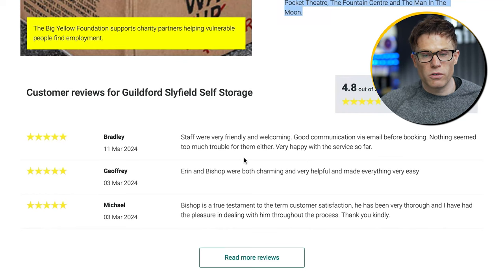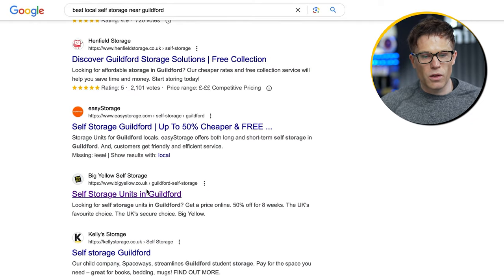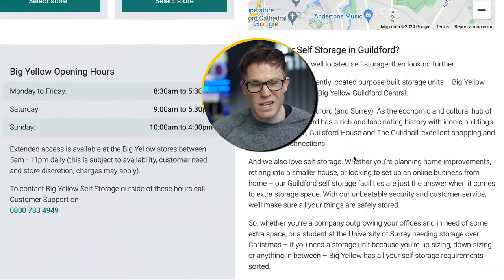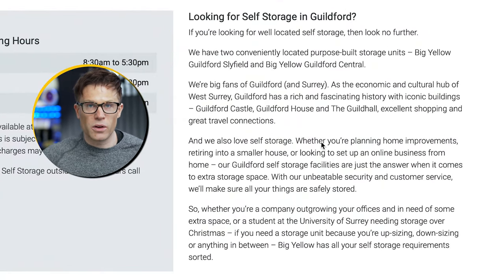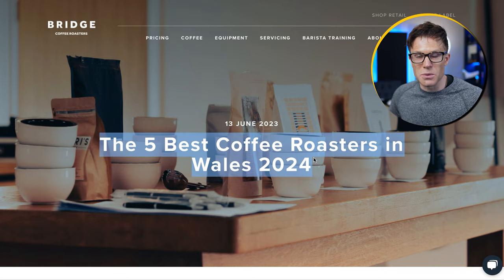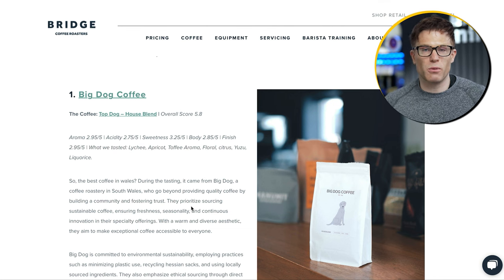This website is actually ranking two different pages for this search. There's also a main category page for all their stores in Guildford — a citywide page listing both stores with specific information about the local area. Another way of doing this is to write pages that specifically target 'best X in location,' as this coffee roasting company Bridge has done with 'The five best coffee roasters in Wales 2024.' If you wanted to create a guide like this, rank yourself at the top and include competitors further down, that could be a good way to get visibility for this type of search.